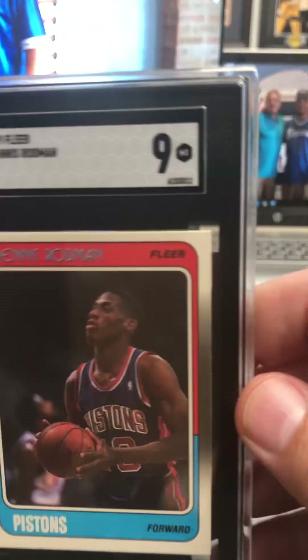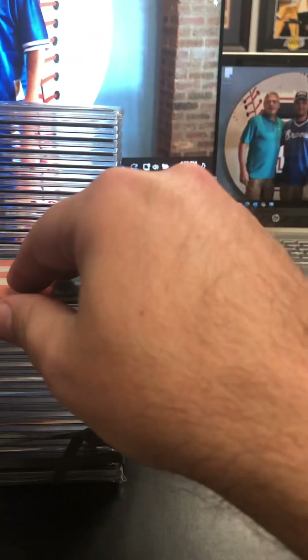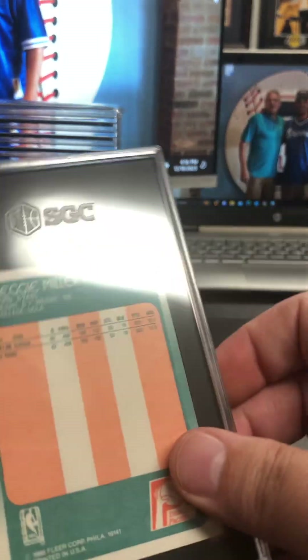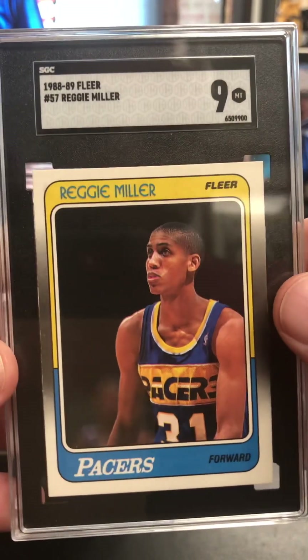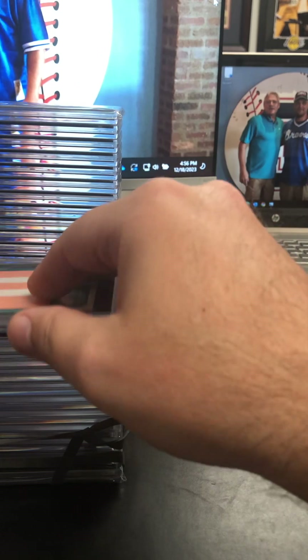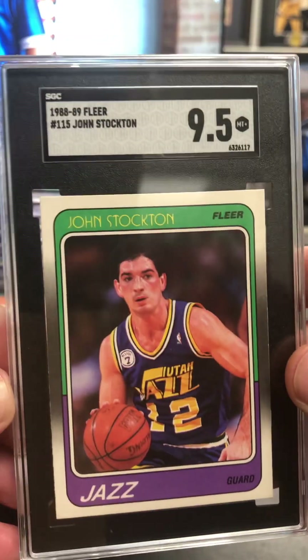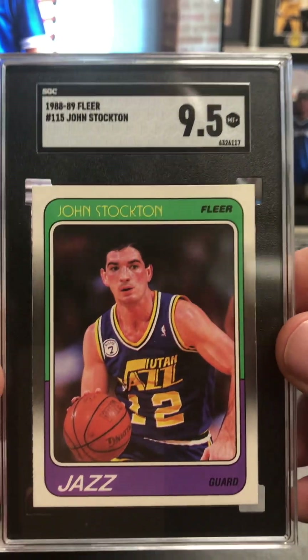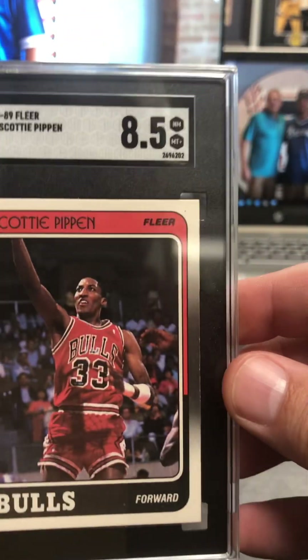Dennis Rodman 88 rookie at a nine — that's sweet. Reggie Miller rookie 88 Fleer at a nine. I like this run so far — that's probably the highest I've ever done on the Reggie rookie submitting it. John Stockton — even higher, nine and a half. Wow, that is sweet. Here's the Pippen rookie — eight and a half. Still pretty solid there.